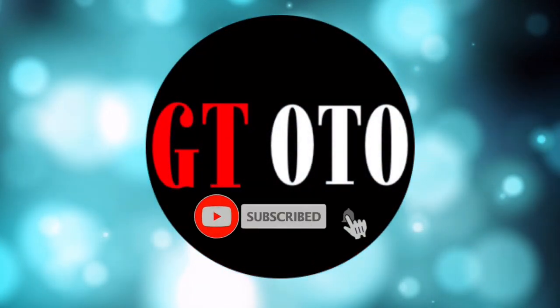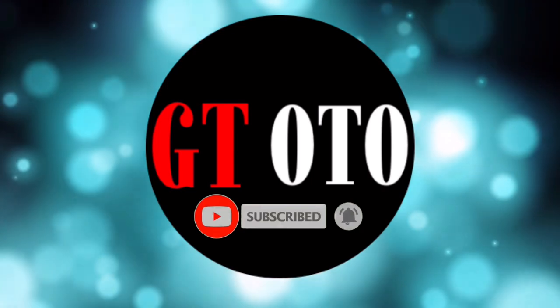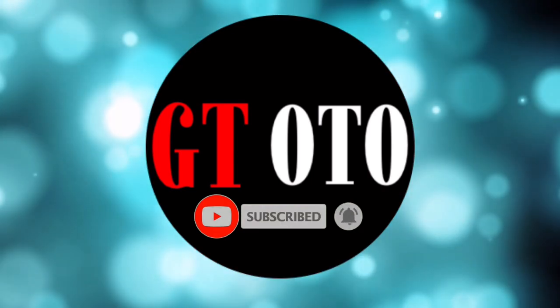Hello, I'm glad you are here and welcome to the GT Auto Channel. Please subscribe to get more. Thanks!